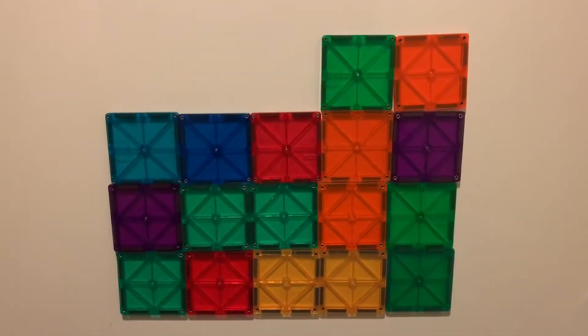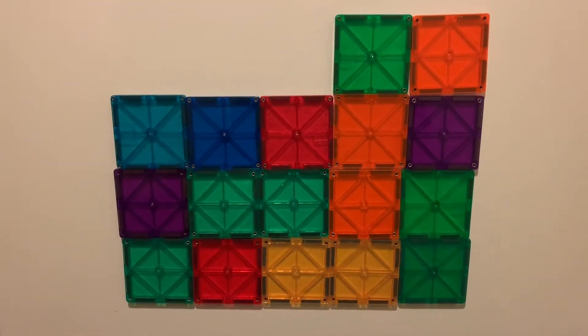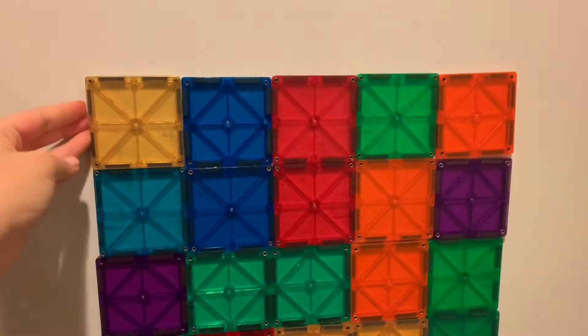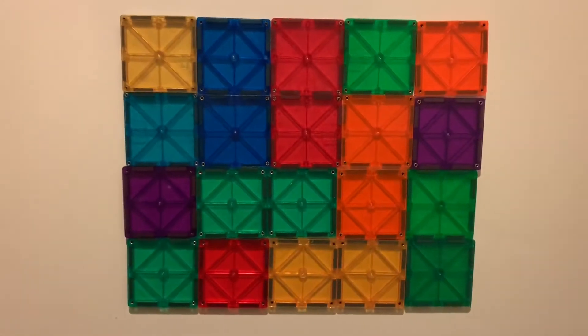I'm going to show you my Kotel and bring you along right now. I took some magnet tiles and I stuck them onto my fridge, and I made my own little wall — my own Kotel.